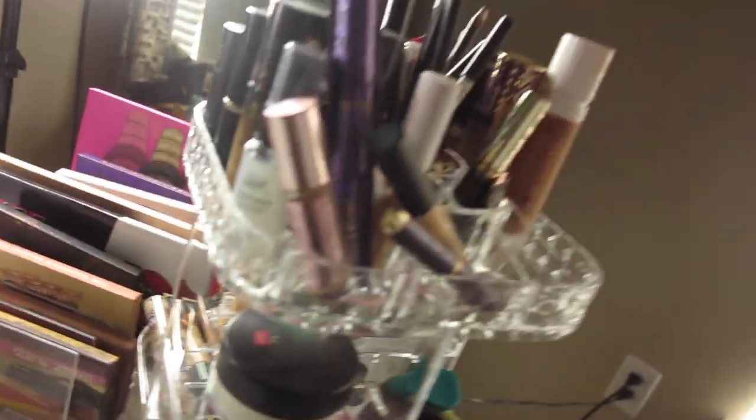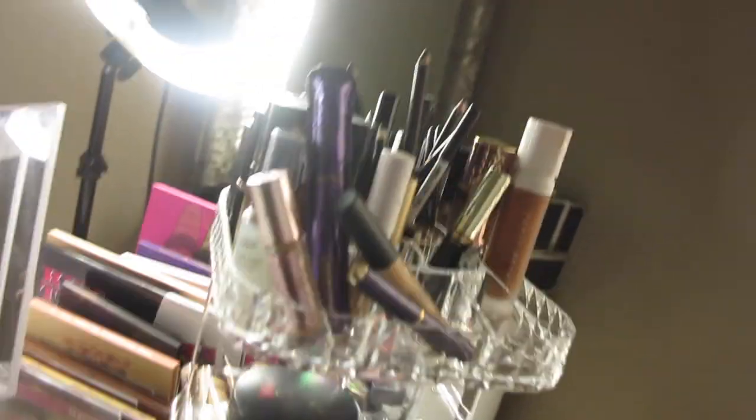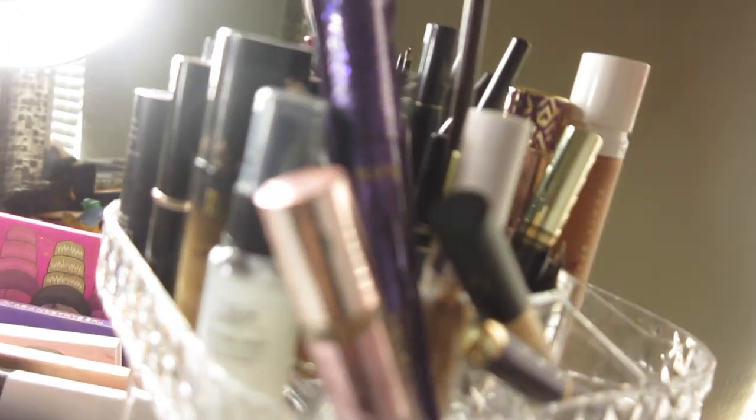This is the last acrylic set, and by the way, all of these things — the mirror, the acrylic sets, all of it — I got from Amazon. I'll be putting information about them below for those interested.